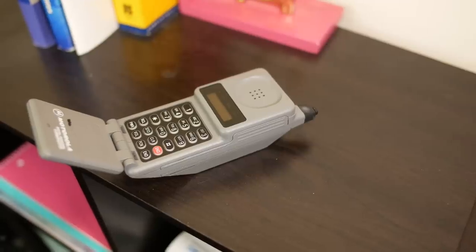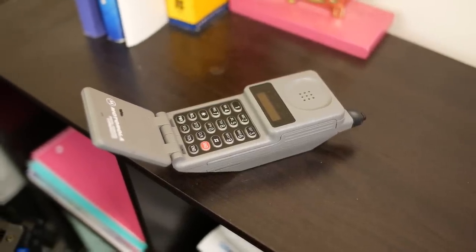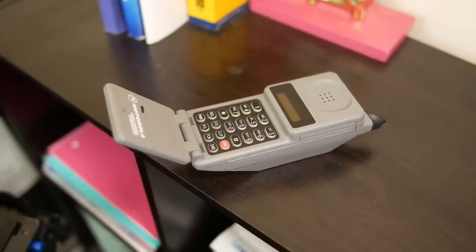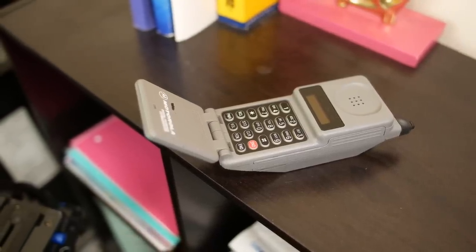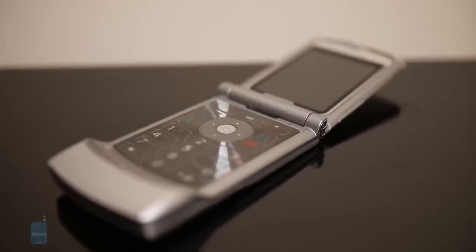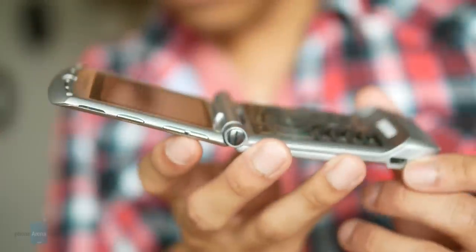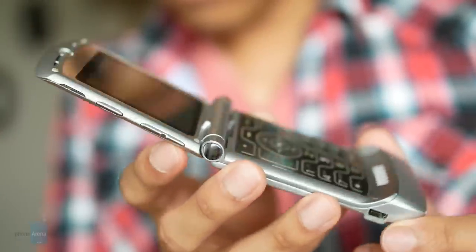And that is it for this video, guys. I hope you enjoyed this trip down memory lane. I actually own the Motorola V300 — I remember it because I wanted the Razr, but I couldn't afford it back then, so I had to settle for that phone. If you want to learn more about any of the stuff covered in this video, you can check out our website phonearena.com. This is John V signing off.